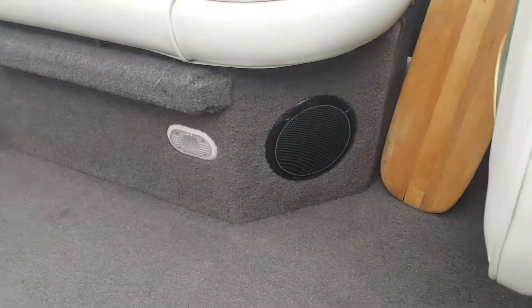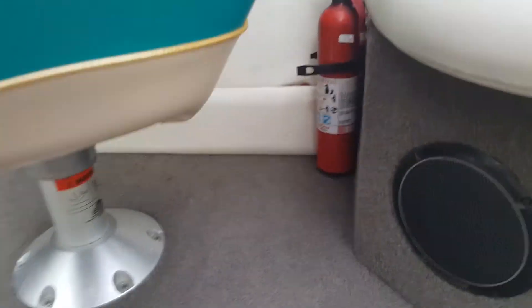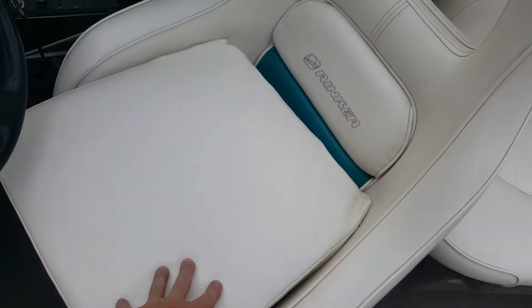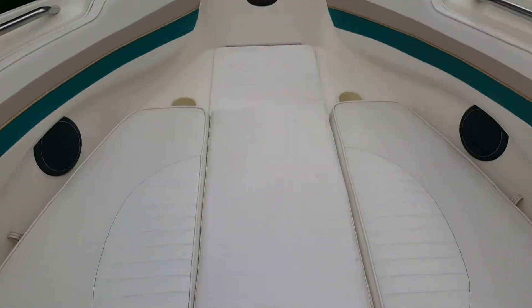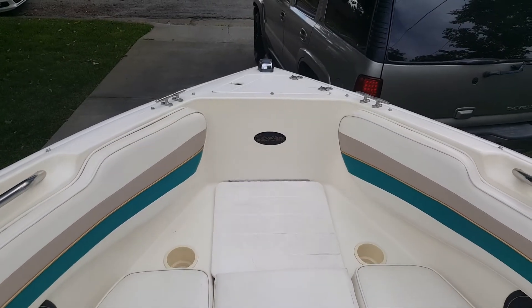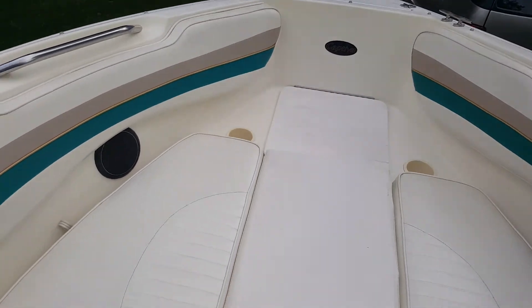All your switches and gauges — it has a depth finder, speakers, and cabin lights. This pad actually goes to the front right here — you can pull this up. This is just the sun deck; it fits right here and can also be used with a portable port-a-potty, which would be good if you had kids. It just lifts up right here.